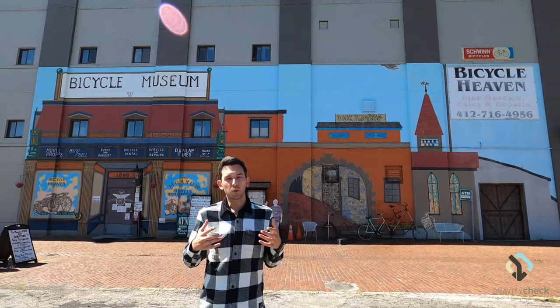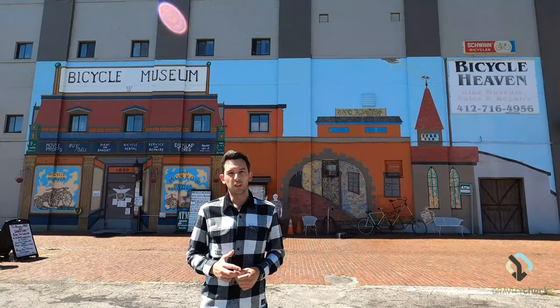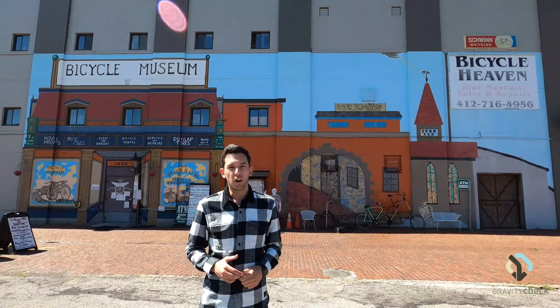The Bicycle Museum is the world's largest bike museum. It has over 6,000 bikes in its collection. Some of the bikes are extremely rare, worth tens of thousands of dollars. So we're going to head inside and show you what it has to offer.